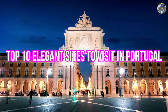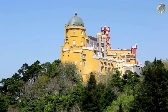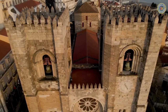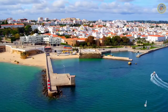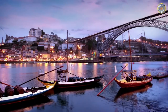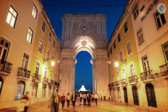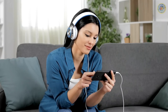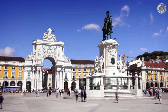Top 10 Elegant Sites to Visit in Portugal. Portugal is known for its breathtaking landscapes, vibrant culture, and incredible cuisine. But what many people don't know is that Portugal is also home to some of the most elegant sites in the world. From ancient castles to stunning gardens and sprawling palaces, the country is teeming with historical monuments and beautiful architecture. In this video, we'll be taking a look at 10 must-see elegant sites to visit in Portugal.